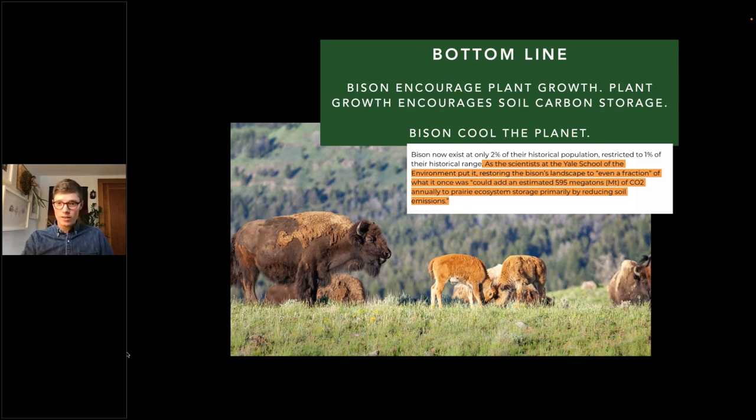Here's the bottom line: bison encourage plant growth, plant growth encourages soil carbon stored over time, therefore bison cool the planet. As Yale scientists put it, restoring the bison's landscape even to a fraction of what it once was could add an estimated 595 megatons of carbon annually to the prairie ecosystem. Prairie grasses have incredible root systems that are home to microbes, storing carbon and sequestering more over time. By bringing bison back and restoring our prairies, it's a huge climate solution.